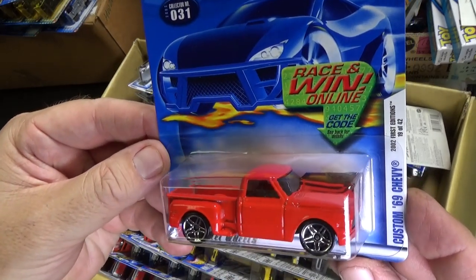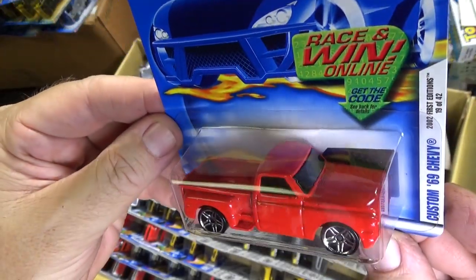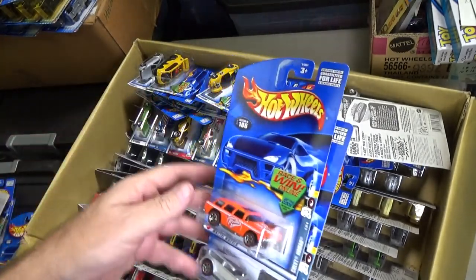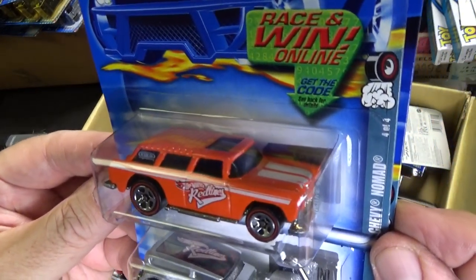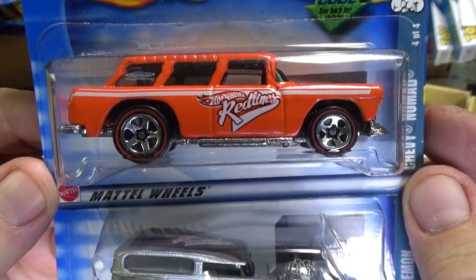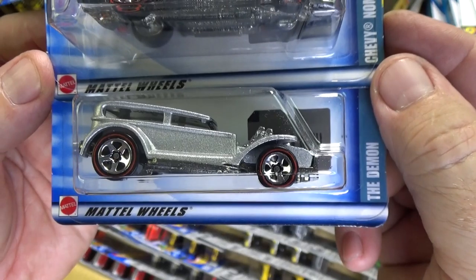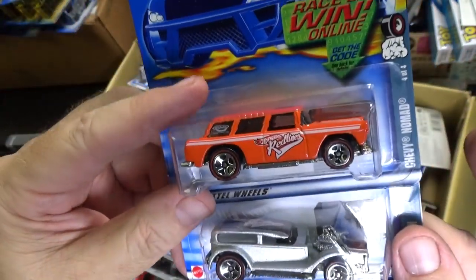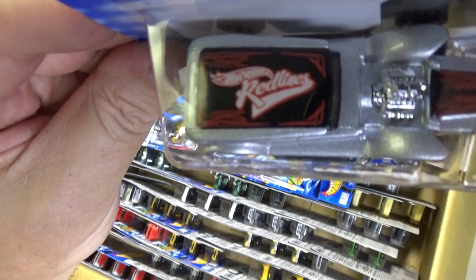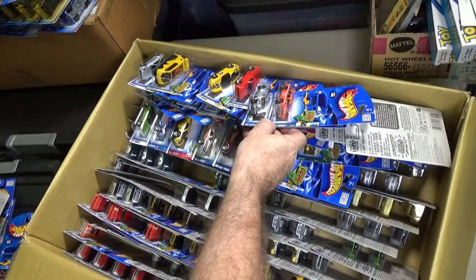Custom 69 Chevy — basic red, this was the first release. Chevy Nomad, Redline Series — put red lines on the tires. So if you're a newer collector, this is what you would call red lines. But it's not what I would call red lines. The Demon — also part of the Redline Series. Hot Wheels red lines — some people call them red stripe wheels. That's fine too.